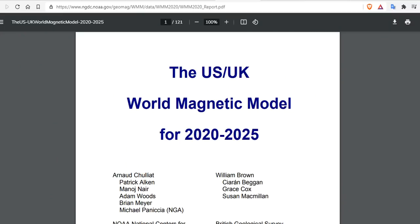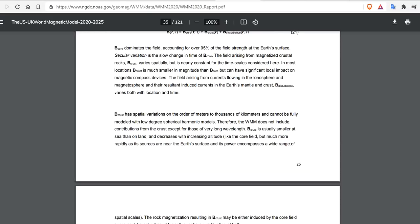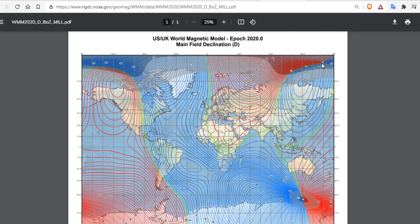And this 121-page PDF will bring you up to speed. This is the US-UK World Magnetic Model for 2020 to 2025, with multiple authors and 121 pages and dozens of pages of pictures.